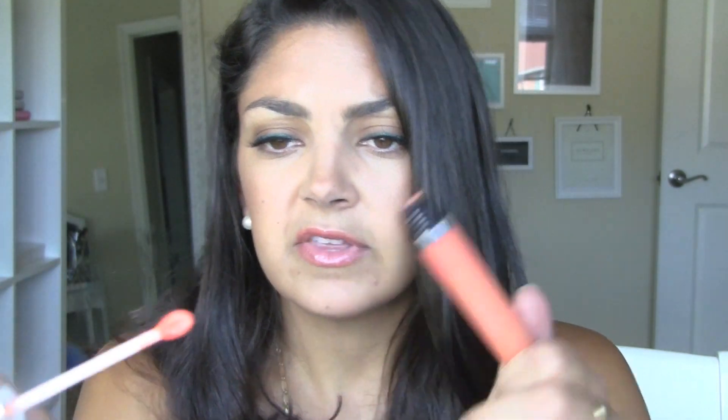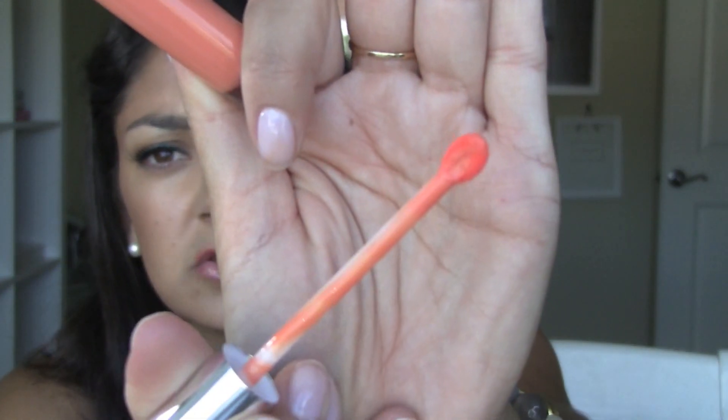This is a lip gloss by Shu Uemura. A really sweet viewer sent me a fun little care package and she included this. The shade is OR10C — it's kind of a coral color, but it goes on like a peachy nude. Josie Maran makes an extremely similar color; if she still sells it on Sephora's website, I'll link it. I really like this gloss. It's not sticky and I love the flat applicator on it, kind of like YSL's glossy lip stains. So that's it for my makeup.